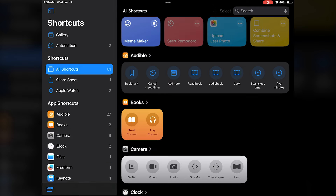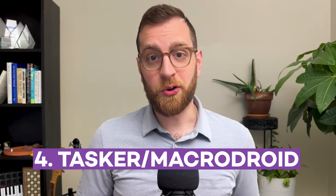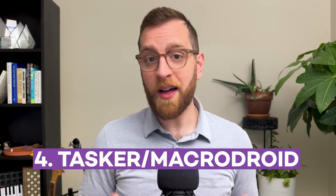Try using the Meme Builder template to quickly add text to any of your images and liven up your group chats. To get started with Shortcuts, just open up the app on your Apple device. If you like the look of Shortcuts but don't have an iPhone or other Apple device, don't worry. There are a couple of good Android alternatives to Shortcuts, which we'll cover next.